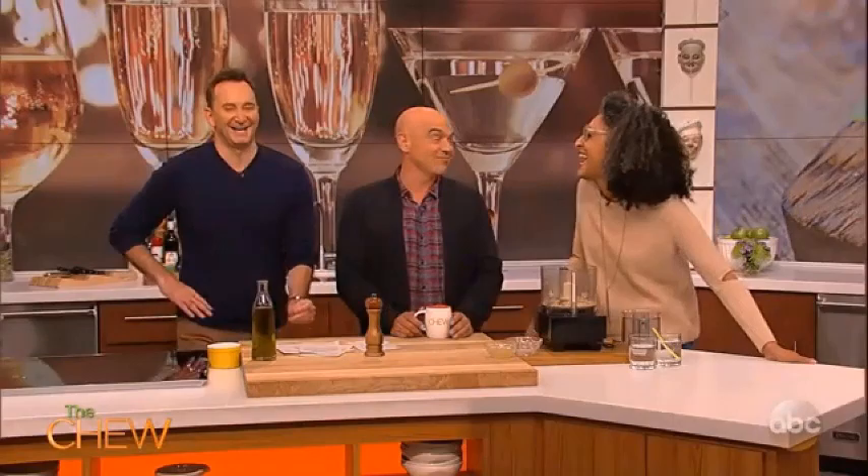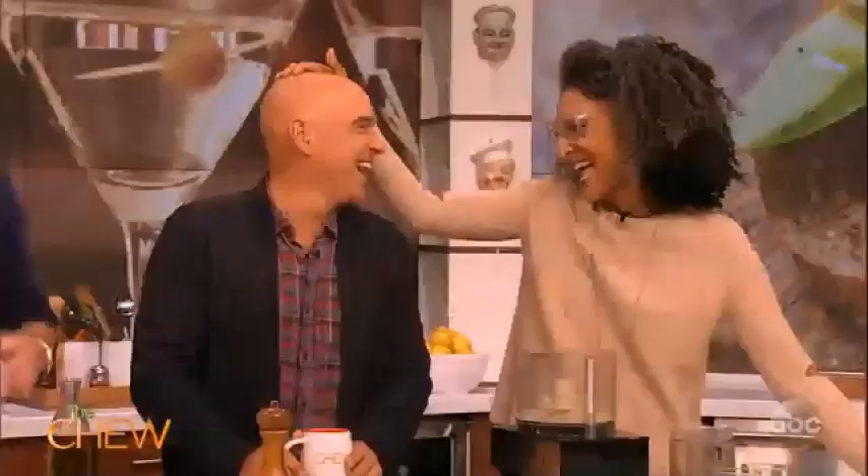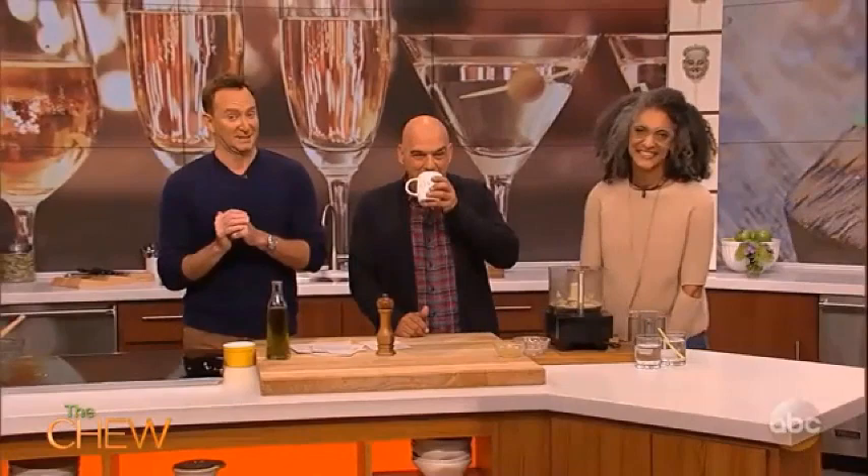It's going to be a great hour today because Michael is sharing some tips just in time for football season, and we're making a cake that your party will love. Around here at The Chew, we don't like to play favorites, but one of our favorites is joining us — Cheryl Hines. We'll be right back, don't go anywhere.